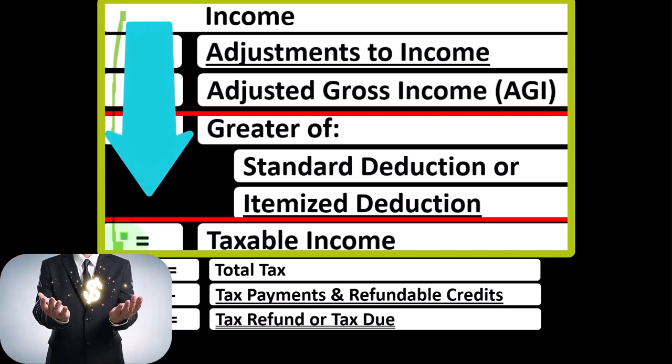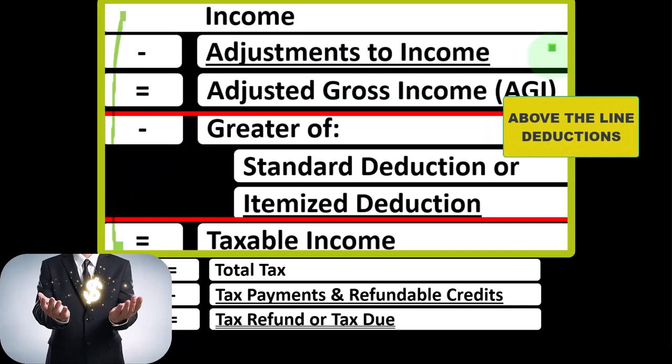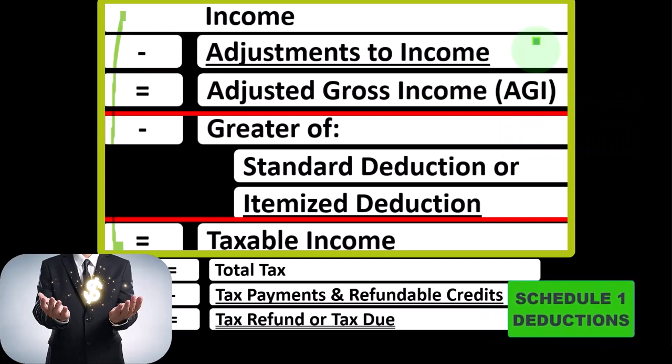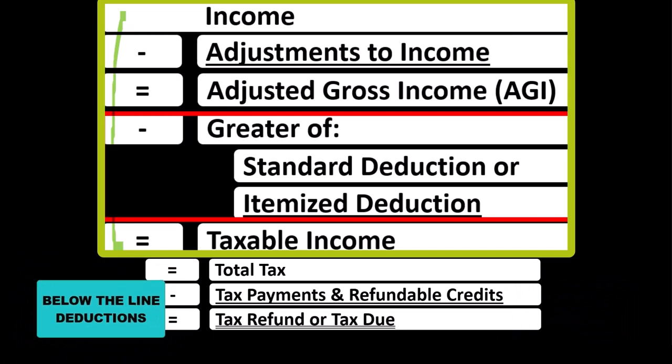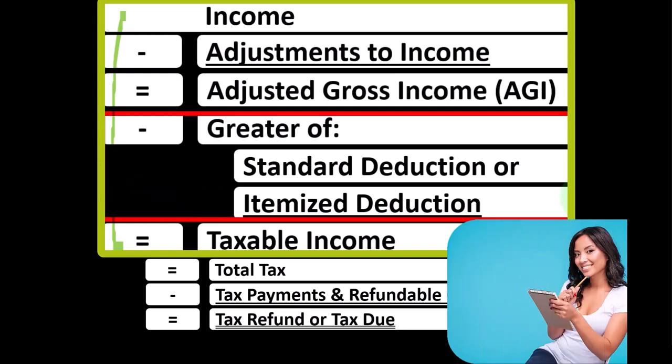In a prior section, we focused on what could be called the above-the-line deductions, or the adjustments to income, which could also sometimes be called the Schedule 1 deductions. And now we're focusing in on what I would call the below-the-line deductions, which are actually the greater of either the standard deduction or the itemized deductions. We have to keep these locations of deductions in our mind because they will have different tax implications.